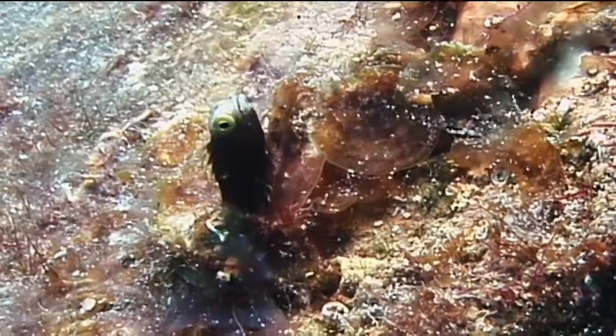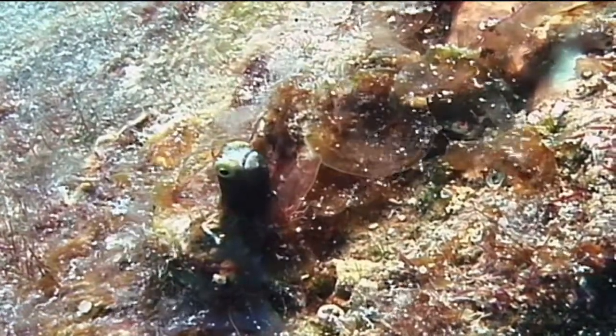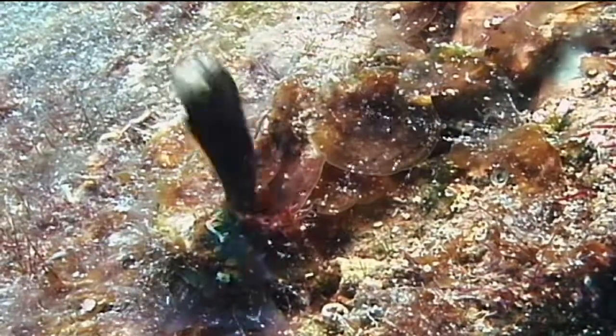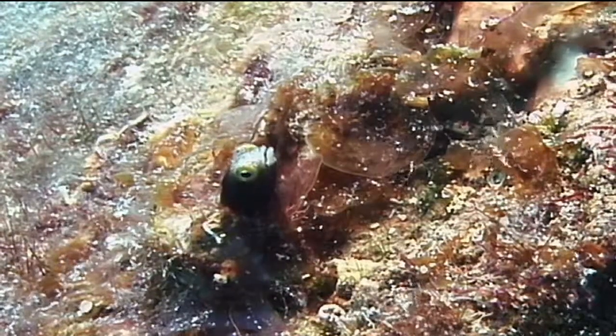If they feel threatened, they will quickly withdraw completely into their tube home. Spiny head blennies reproduce sexually and are egg layers. The eggs are laid inside the tube in which the fish lives and are therefore guarded until the young hatch.